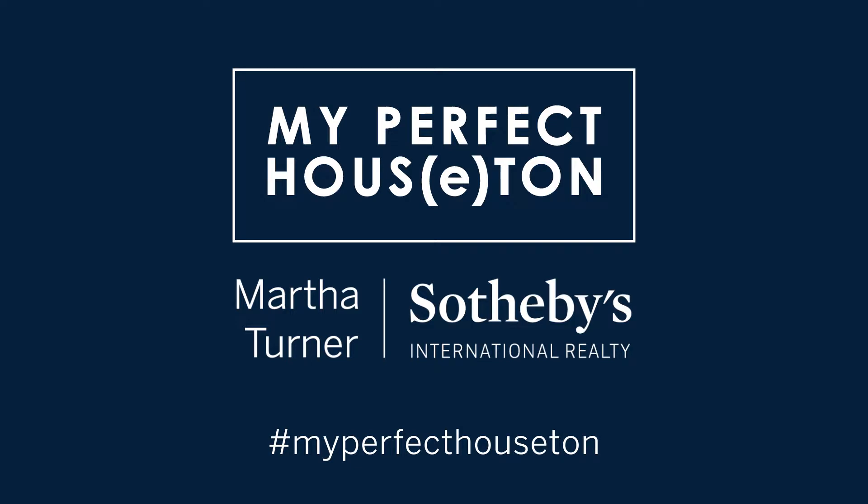We want to know — what are the best holiday activities to do in Houston? If we missed your favorite, please share it in the comments below or tweet it to me, Michael Callahan at MCallahanTV, using the hashtag MyPerfectHouston. Happy Holidays!